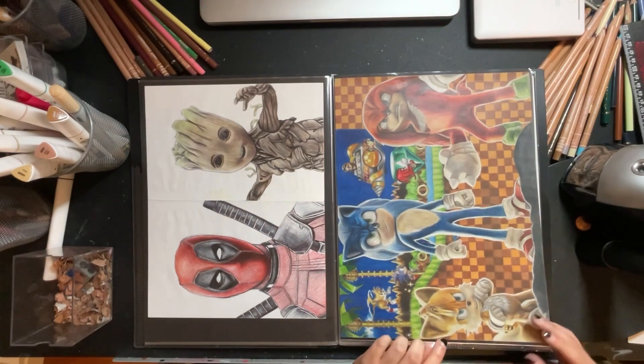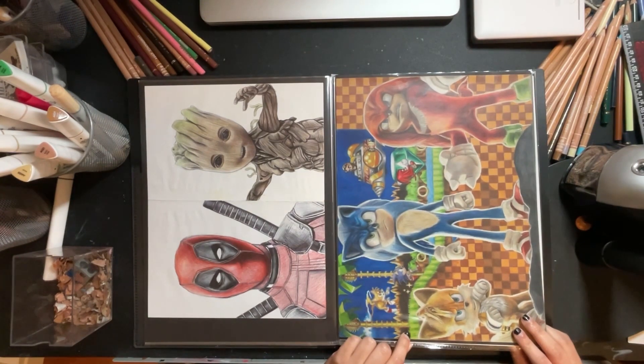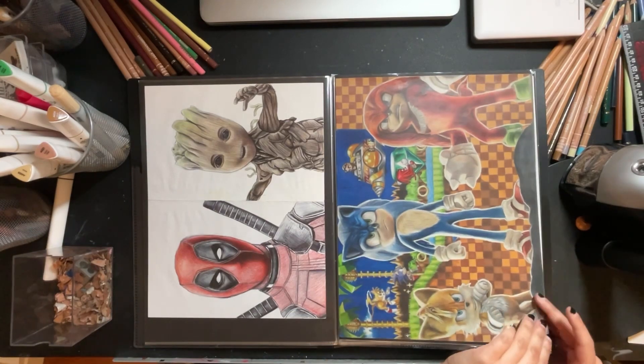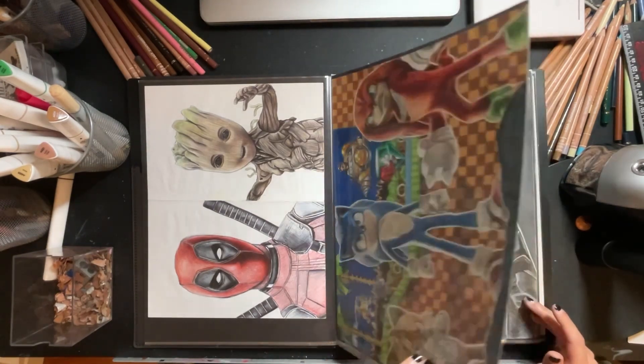This was done after the second Sonic movie came out. I actually have prints of these on my shop — if you're interested, the link should be below in the description.